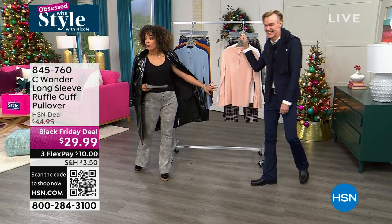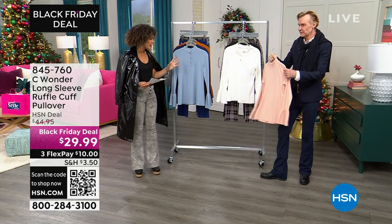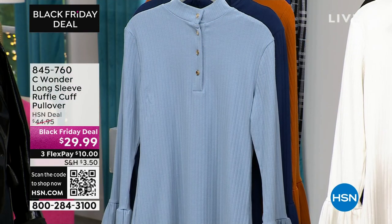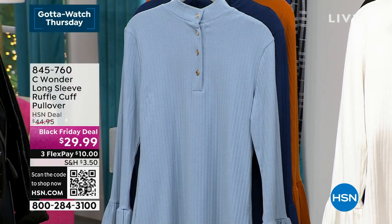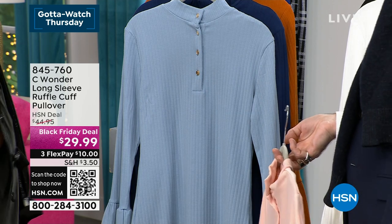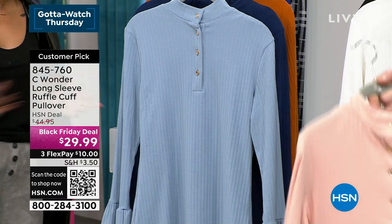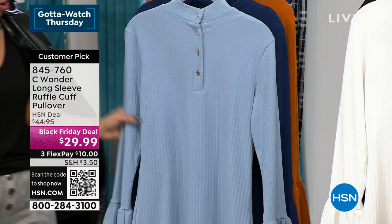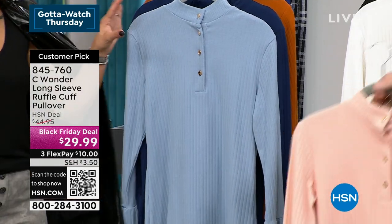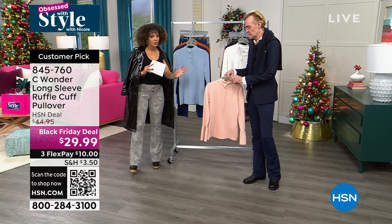This is the top that Annette was wearing. It's gorgeous because it's a rib knit — so soft, with a little bit of texture. This is not only a customer pick, it's also a Black Friday deal. From $44.95 down to $29.99 — I don't know how we're doing this. With FlexPay, $10 gets it home starting today. Lots of colors to choose from — we have a little more than 600 between all of them, with inclusive sizing from extra small to 3X.